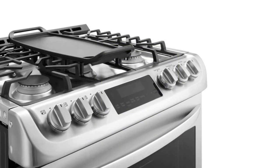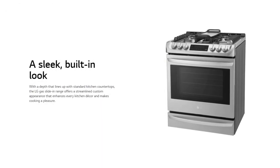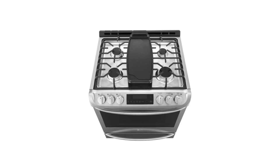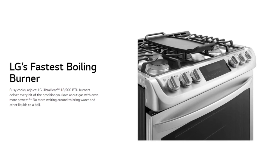Inspired by pro ranges, it's the first free-standing range with the heating element moved from the bottom of the oven to the back, so your cookies, cakes, roasts, and more are perfectly browned every time. With a depth that lines up with standard kitchen countertops, the LG gas slide-in range offers a streamlined custom appearance that enhances every kitchen's decor and makes cooking a pleasure.